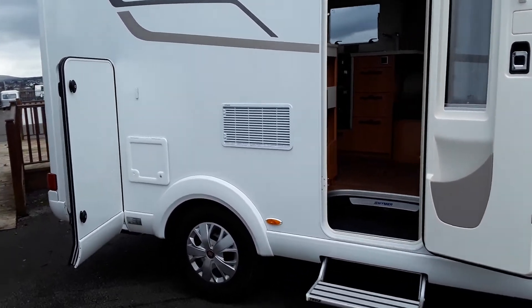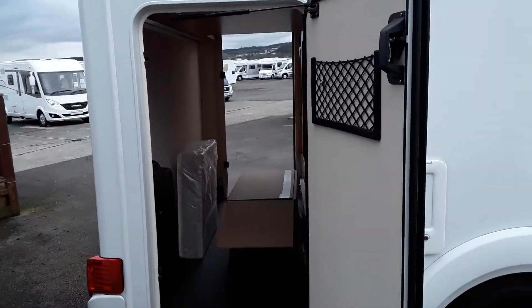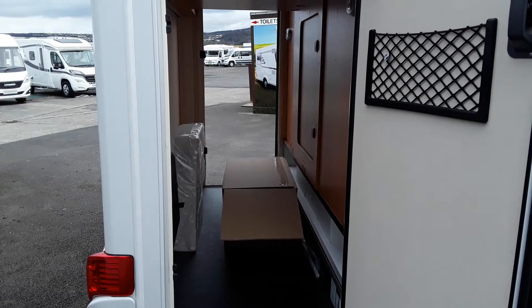It is also 3.5 tonne which means anyone can drive it. If we move around the back you can see it also has a massive garage where you can put your mopeds, scooters, bikes etc.